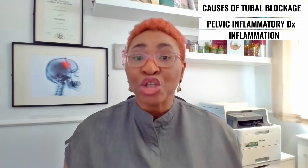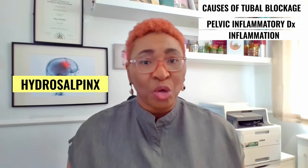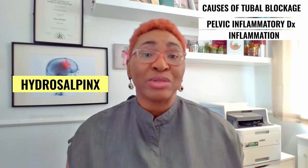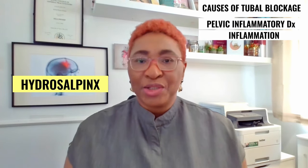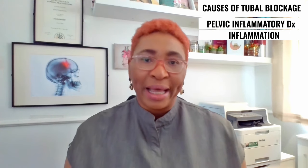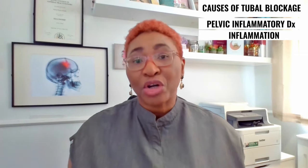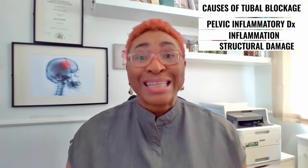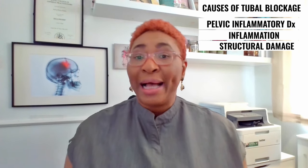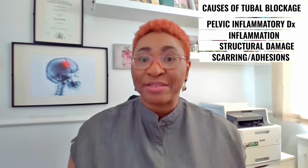Acute and chronic inflammation of the tubes can make them swollen or blocked with fluid. This is a condition known as hydrosalpinx. This problem is associated with reduced fertility and it also affects the womb lining in such a way that it's unable to support a pregnancy. The structure of the tubes can also be damaged leading to blockage. Damage can happen from this problem as well as from issues like scarring or adhesions that develop after surgery.